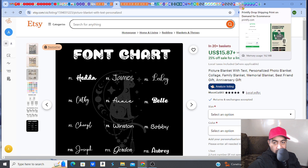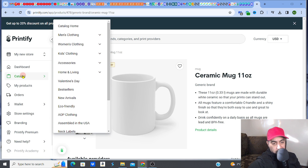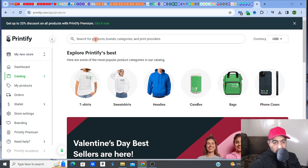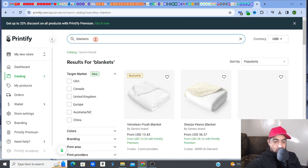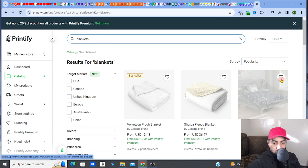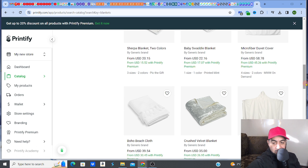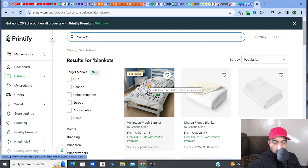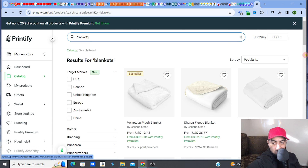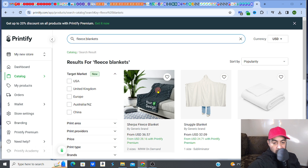What you do is simply go to your Printify store — Printify has all these products you can choose from. In this case we're looking at blankets, and they have the blankets we need. You've got different types of blankets available, and you want to make sure you get a similar type to what's already selling well — these are blanket covers.